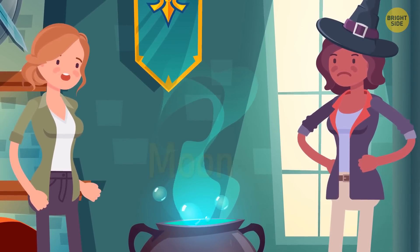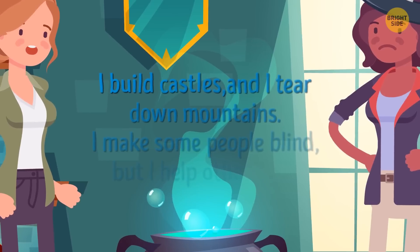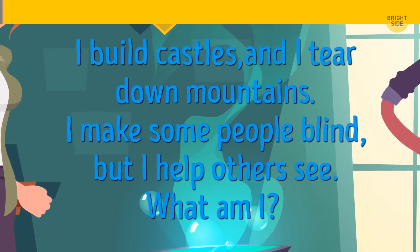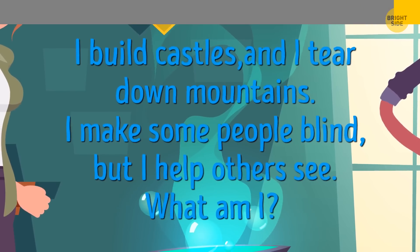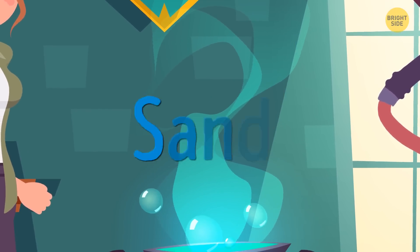Here's Fiona's second question: I build castles and I tear down mountains. I make some people blind, but I help others see. What am I? The correct answer is sand.